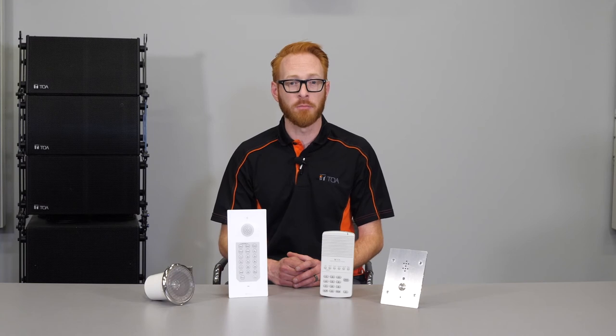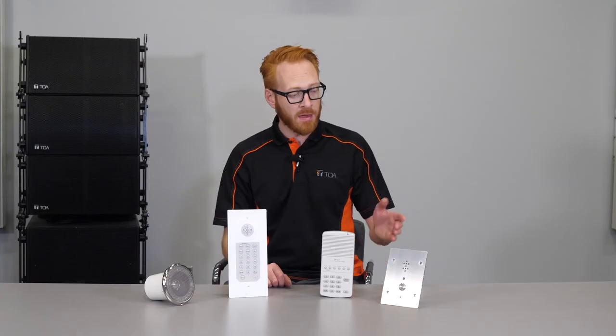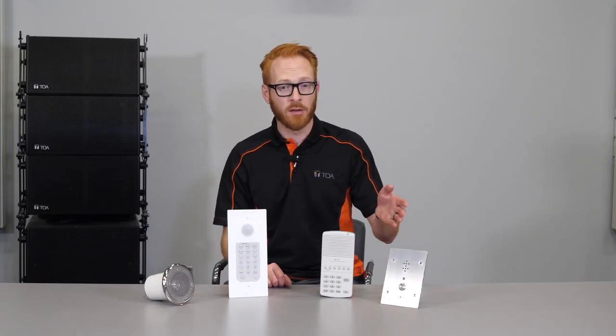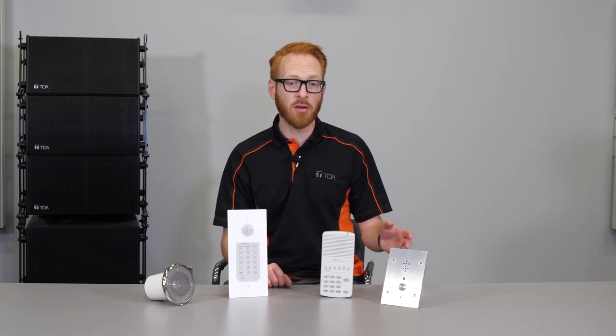Applications include, but are not limited to, healthcare, airports, office buildings, correctional and educational facilities. The N8050DS is a door station for high quality hands-free conversation for both indoor and outdoor use.